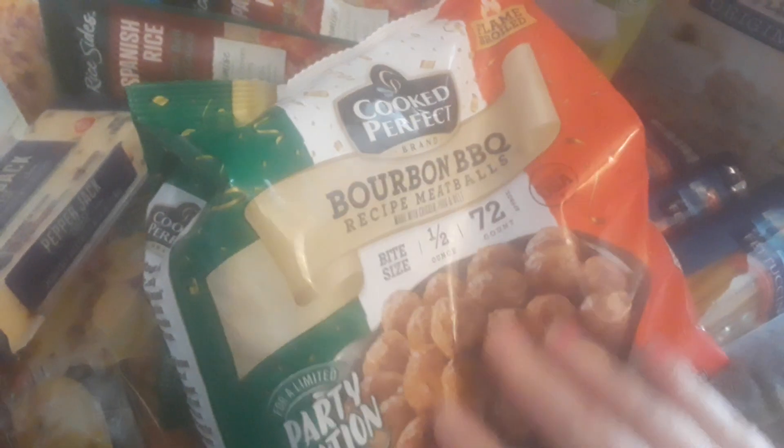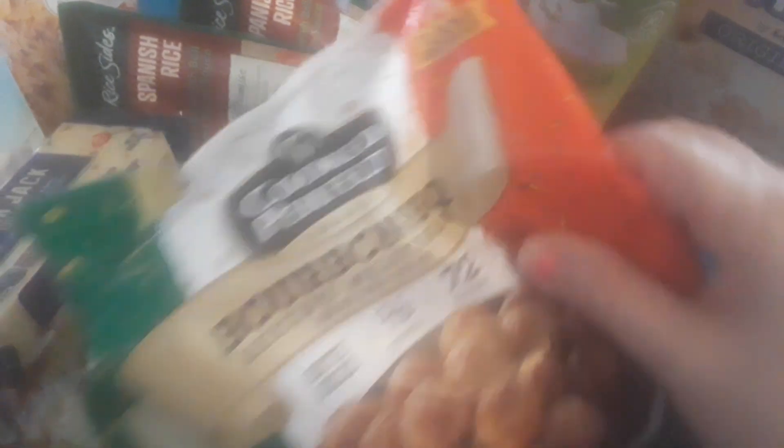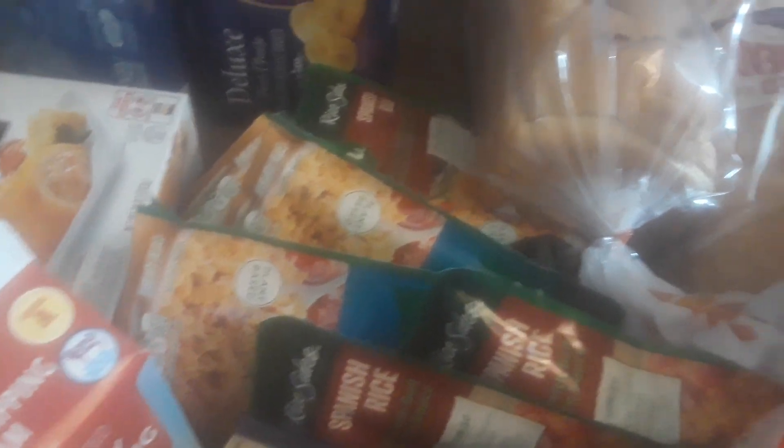I'm gonna make the meatballs with some big ravioli or something like that — not sure yet. Anyway, that's it guys — that's all the stuff I picked up at Lidl grocery store. Thanks for watching this quick haul. Have a good day, and remember guys — save your money and be safe. Bye!